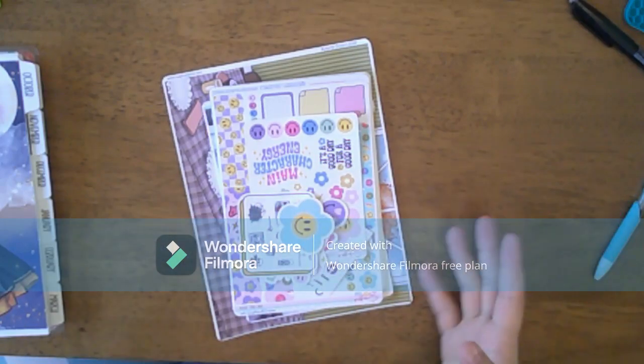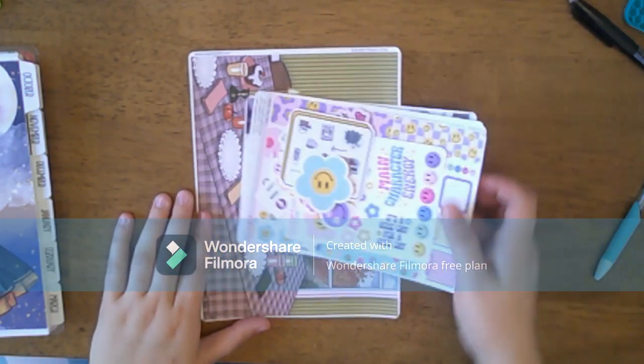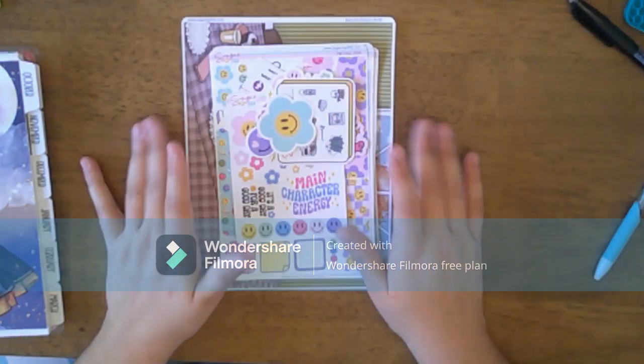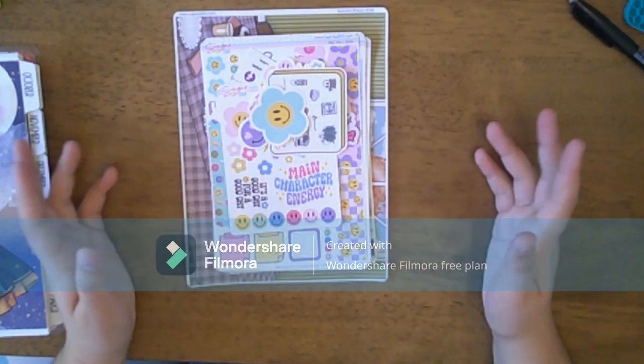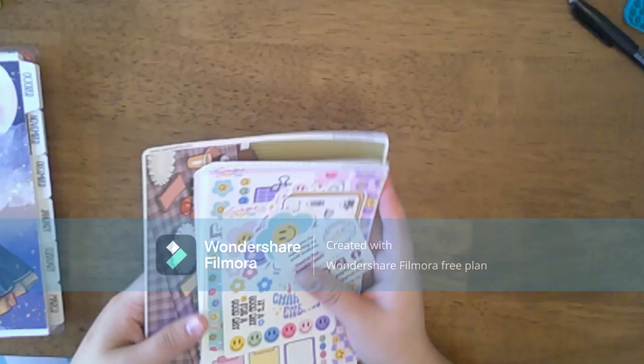Hello and thank you for coming back to the channel. Today we have a sticker haul from Sugar Pop Fizz, and I'm so excited to show you. I've never ordered from this shop before, so this is my very first order. Let's just jump right on into it.